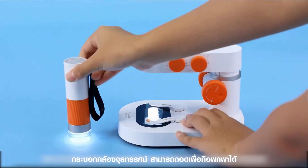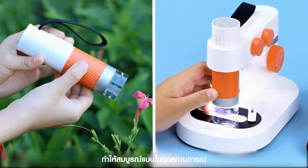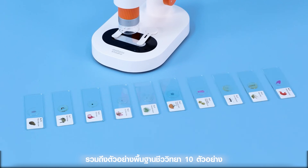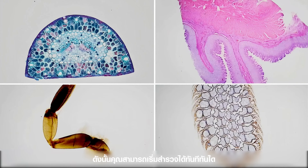The microscope cylinder can be disassembled to be handheld or docked, making it perfect for any situation. It includes 10 basic biology sample specimens, so you can start exploring immediately.